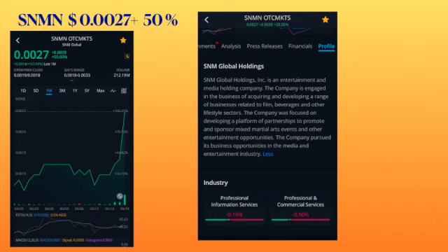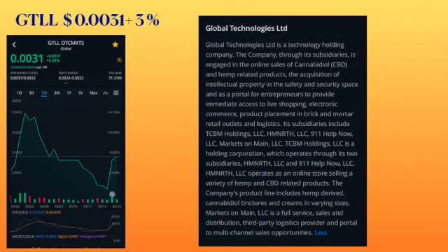First ticker symbol is SNMN, trading at 0027, had an increase of 50%. Amount of shares traded was 212 million. On the one month chart you can see that it is trending up. SNM Global Holdings is an entertainment and media holdings company engaged in acquiring and developing businesses related to film, beverages, and other lifestyle sectors. SNMN 0027.